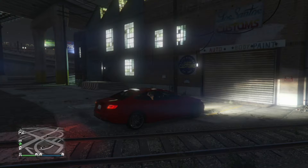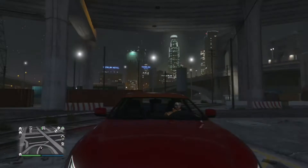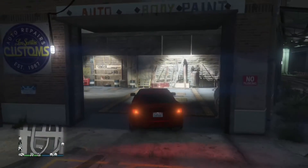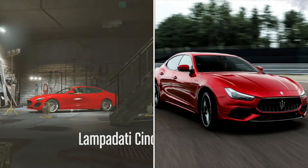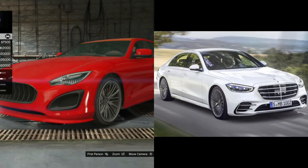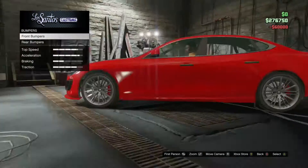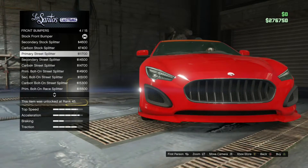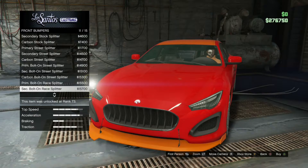Welcome back to another video. Today we're reviewing the Lampadadi Cinque Mela. This vehicle is based on both a Maserati Ghibli and a new Mercedes-Benz S580. I can see a mixture of these two cars in one here, especially on the front end with the Maserati and in the rear end with the Mercedes. Definitely a cool mixture.